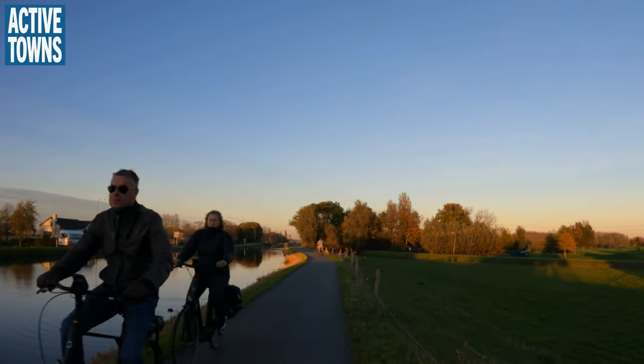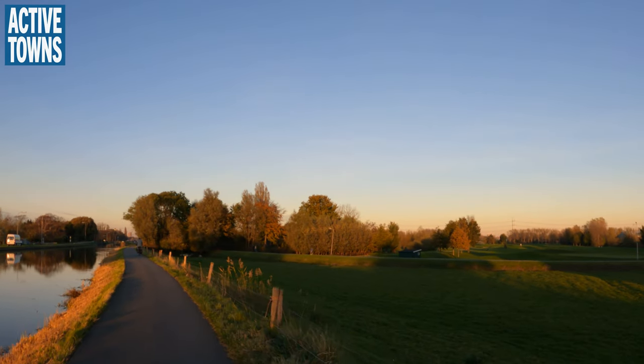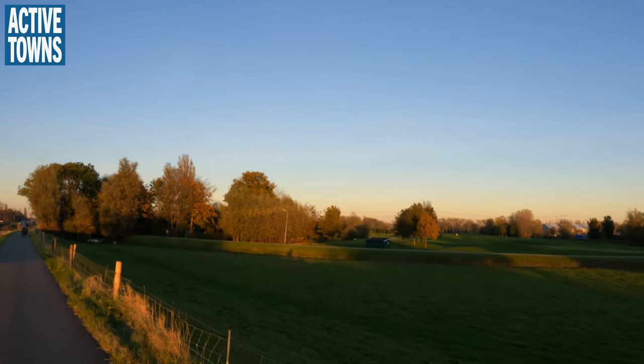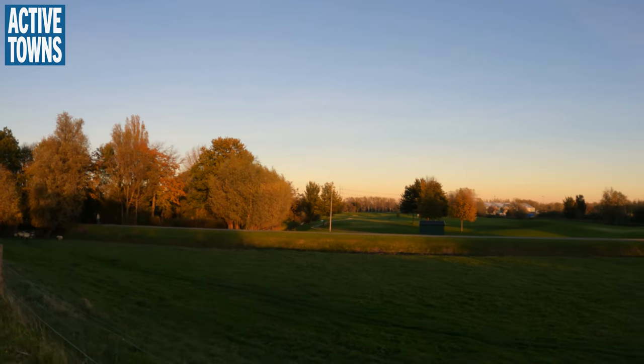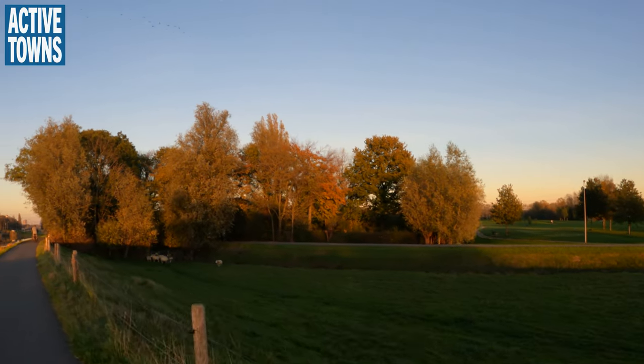And remember when I was saying about rollerblading — there's a guy out rollerblading, getting some practice in. And this is a golf course. I saw that on the map, wondering what it was. It wasn't obvious, but there you go.